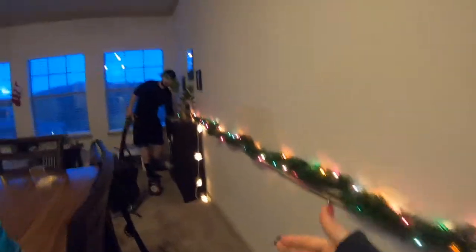Boom. We let it hang down — boom. So then it frames it and then it goes across. Boom. Ta-da — beautiful.